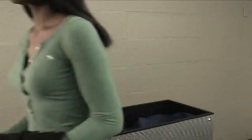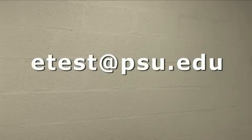Now you know how to use the Penn State Testing Center. If you have any questions, please contact eTest at psu.edu. Thank you.